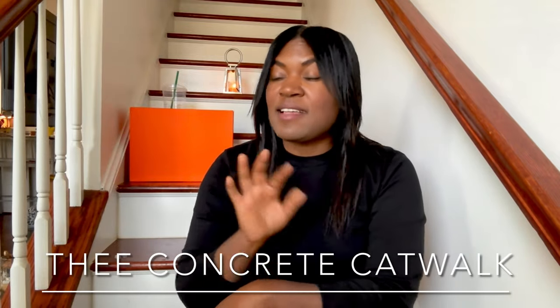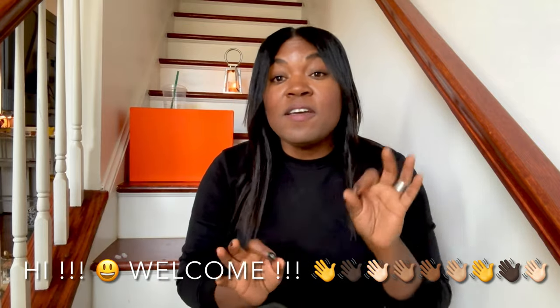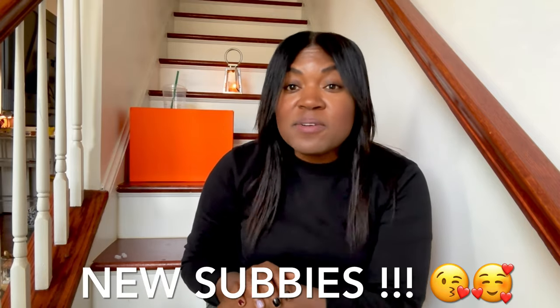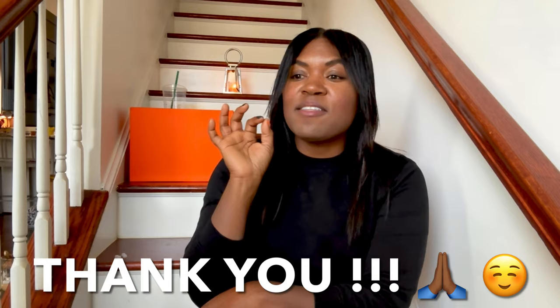Hey you guys, what is up! It is IV Concrete Catwalk. Those of you who are new to my channel, welcome — I love all things thrift, vintage, new, nearly new, estate sales, you name it, I love it. To my catwalkers, welcome back to a new video this Sunday. Those of you who are newly subscribed, thank you so much for coming along on this journey.